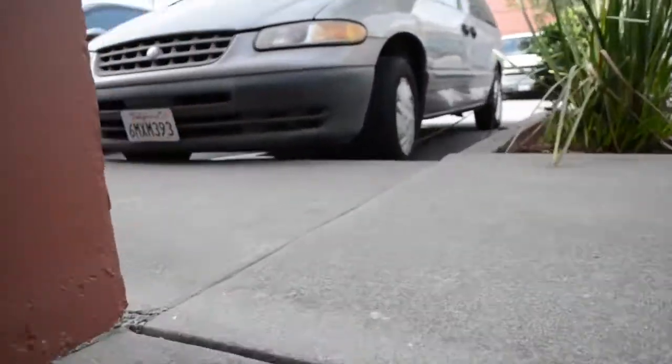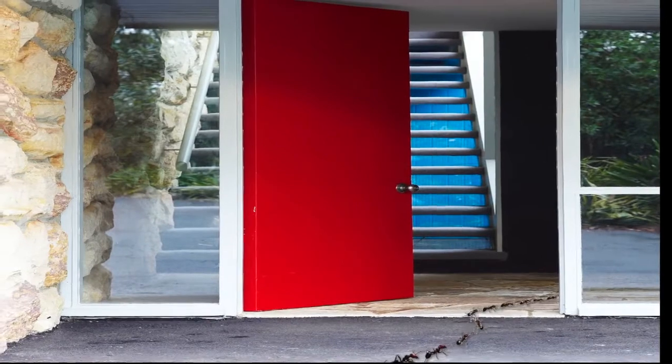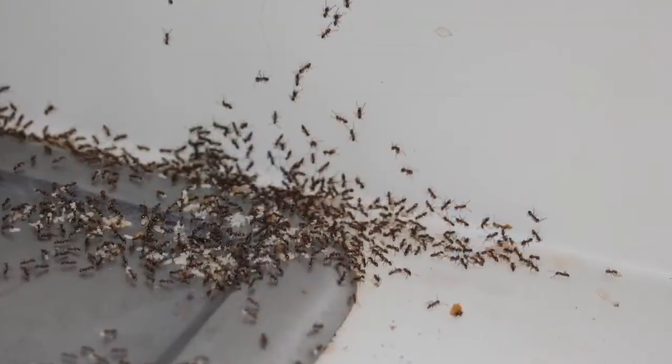So why do ants invade homes? Good question. Worker ants are constantly searching for new food sources to feed their large colonies. If an ant gains access inside and finds food, they will continue to invade until the food source goes away or until the entry points are sealed off.